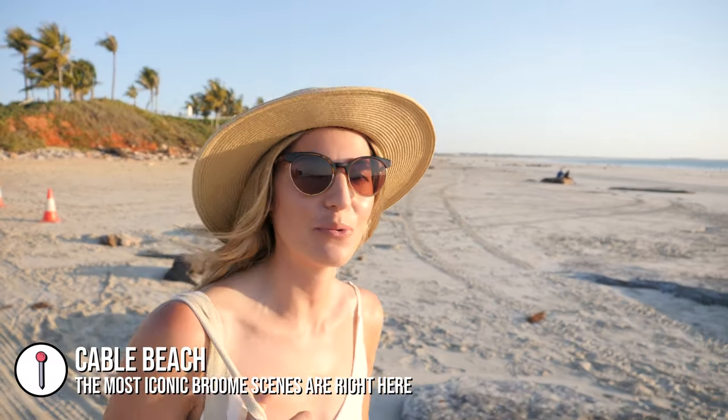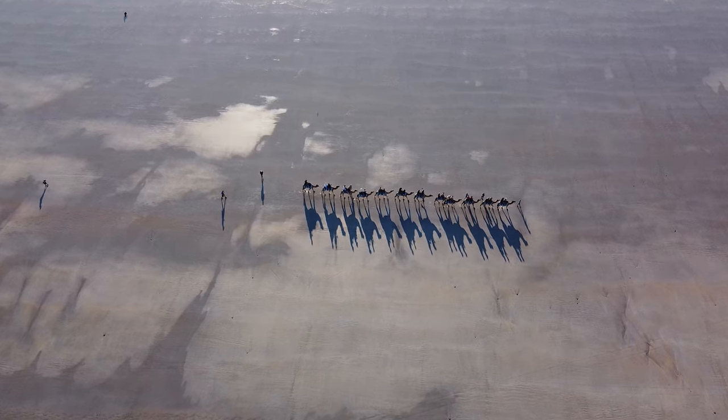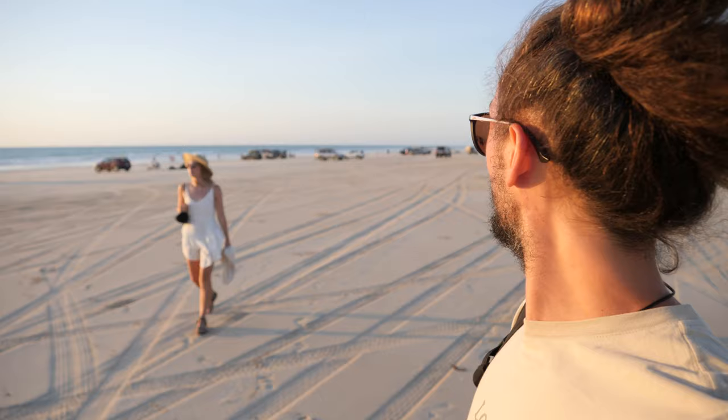We have come to Cable Beach for sunset — probably the most iconic thing you can do in Broome. There are also the camels; everyone knows Broome from those camel shots at sunset on Cable Beach. We're not going to ride a camel or drive along the beach in a 4x4, but we are going to sit down, watch the camels go by, and enjoy the sunset. This spot on Cable Beach is a favourite for people to drive their four-wheel drives — you go north of the rocks near the surf life-saving club entrance and park up right on the beach.